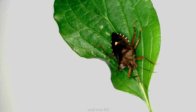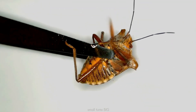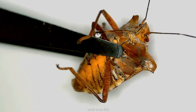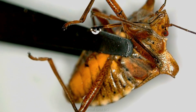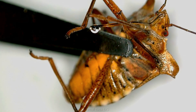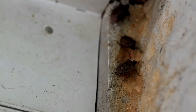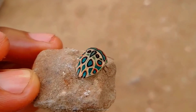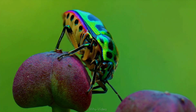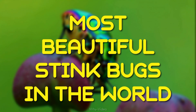Typically, stink bugs are associated with one thing — they stink. When a stink bug feels threatened, it releases a pungent substance from special glands on its last thoracic segment, repelling nearly any predator that has a sense of smell. Because of this, stink bugs aren't particularly beloved, but that doesn't stop them from evolving into colorful creatures. Here are 10 of the most beautiful stink bugs in the world.